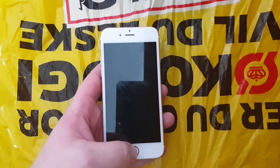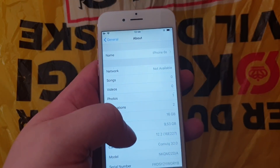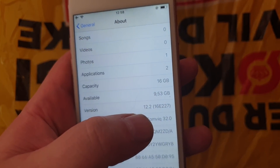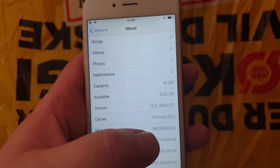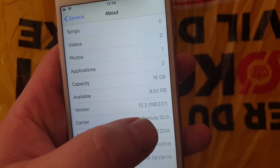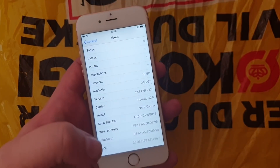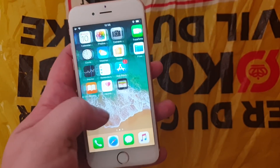What's up YouTube! Today I'm going to show you this new jailbreak tool that was recently released and it's compatible with all iOS 12 versions. I'm going to show you this on my iOS 12.2 iPhone 6s device.